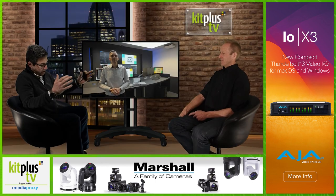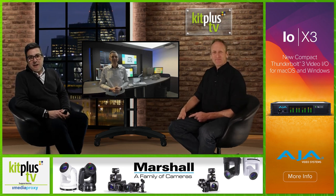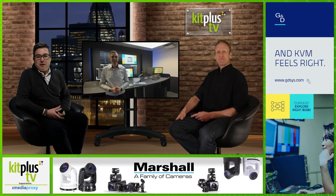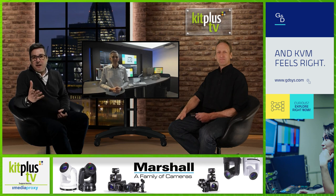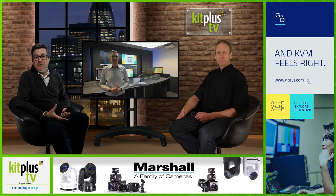Fantastic. I hope we do get to see you at NAB — we're hoping to be there ourselves. Thank you very much, and of course you can check out the Guntermann and Drunck website for more information. Thanks to Media Proxy for their support of Kit Plus TV, and thank you for watching. Don't forget to subscribe to the channel and check out the podcasts — if you're on the move, they're very handy. www.kitplus.com/podcast. See you next time.